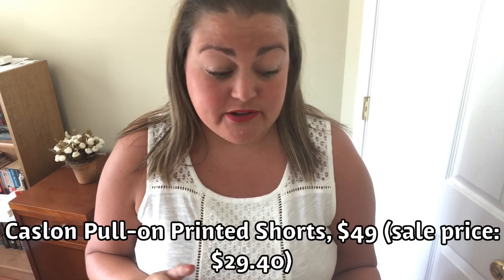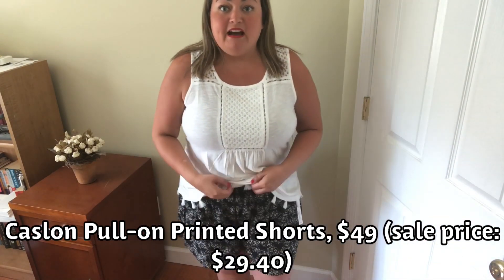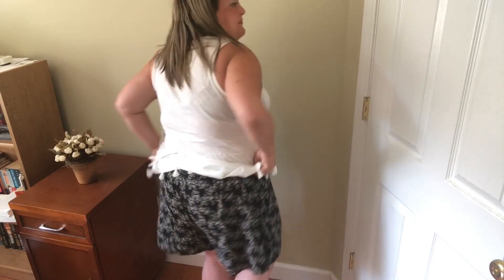I want to talk about the shorts — I'm on the fence about these and I'm going to need your help. They are by Caslon — the pull-on printed shorts in black, extra large, $49. I do feel like these are a little bit big on me. They have an elastic waistband, no button or zip — you just pull them on. The length is pretty good but they're kind of baggy in the legs, though I think they're supposed to be like that. They do have pockets. I like the print, but I don't own anything like them and that's why it's throwing me off. I don't know if I should size down.